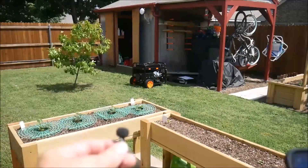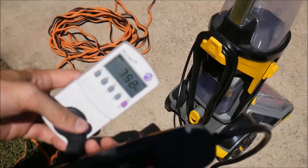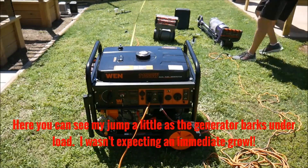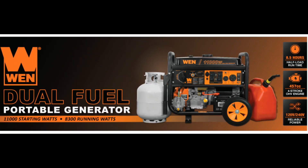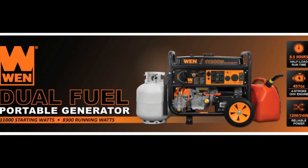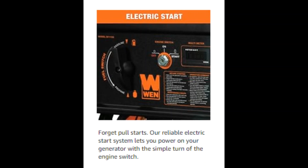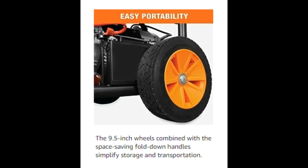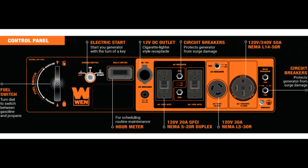Propane provides the generator with 9,500 surge and 7,500 running watts, while gasoline creates up to 11,000 surge and 8,300 running watts. Fill the gas tank with up to 6.6 gallons of gasoline for an 8.5-hour half-load run time, or use the included 47-inch LPG hose for immediate connection to propane tanks.